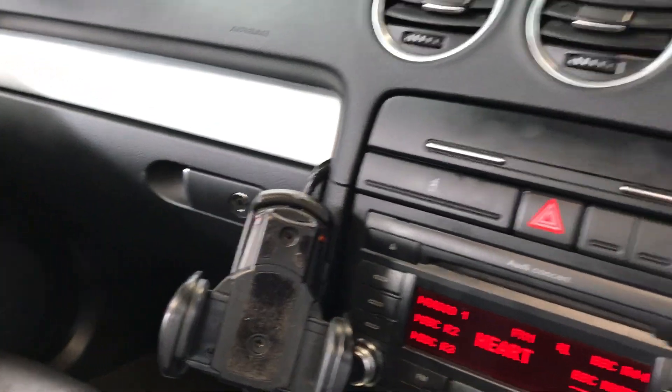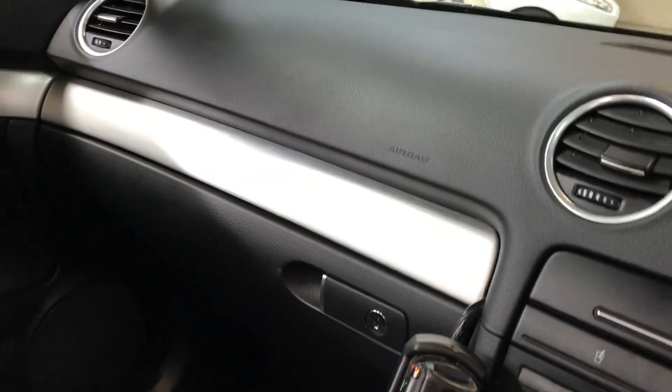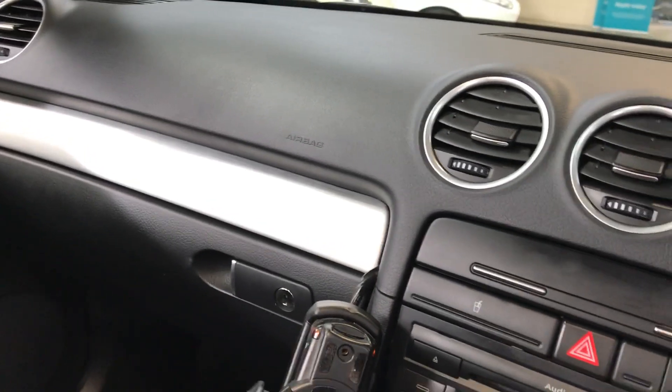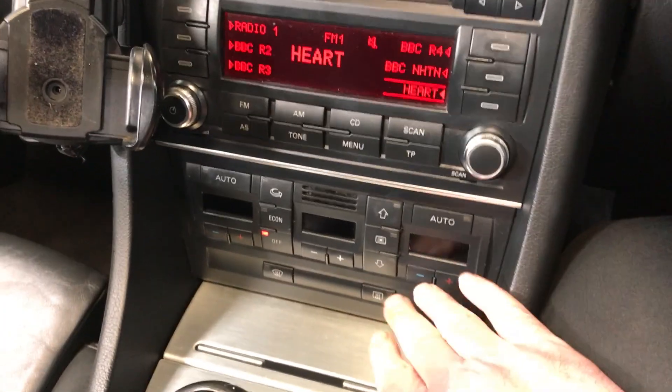The car has currently done 107,450 miles. You'll get a little RAC warranty with the vehicle and 12 months free breakdown cover with your purchase as well. You can get a hold of us on 01933 224 222. It's also got dual climate control.